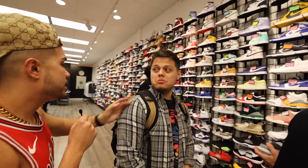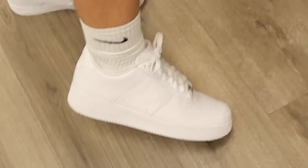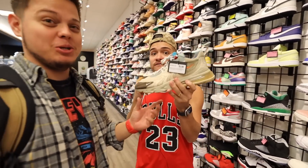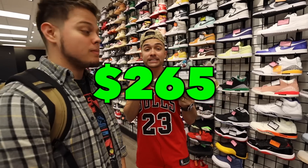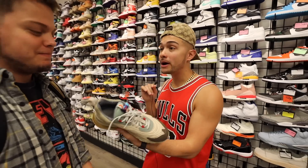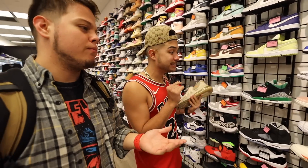Now normally Joel doesn't spend money on shoes other than $100 Air Force Ones, but today he's thinking about it because we found an absolute steal. This is an absolute steal right here for $265 — I paid $600 for mine, and he's thinking about buying them right now because you're not gonna find these for this price anywhere else.